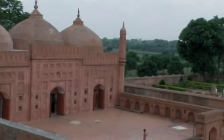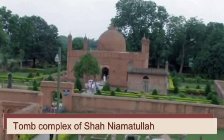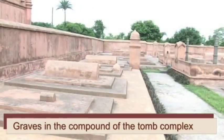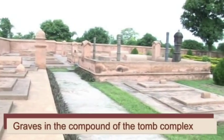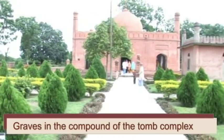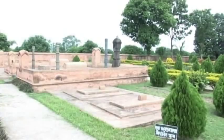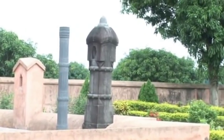The tomb complex of Shah Niamutullah is a square structure with one dome in the center. Each side of the building has three doors, and the four corners have four columns. The compound contains a large number of graves, possibly of murids of Shah Niamutullah — some with a stone sarcophagus, while others have Turkish-style headstones.